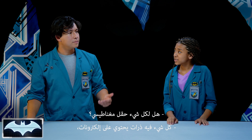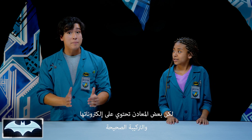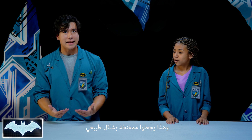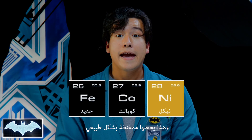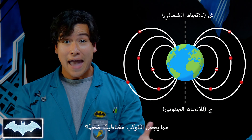Does everything have a magnetic field? Well, everything with atoms has electrons. But some metals have their electrons in the right combination, and it makes them naturally magnetic — like iron, nickel, and cobalt. In fact, did you know that there is so much iron in the Earth's core that it makes the planet one giant magnet?